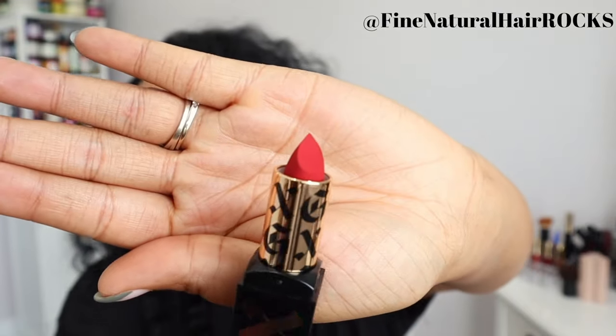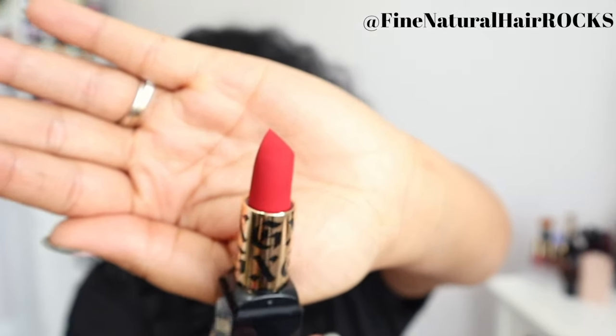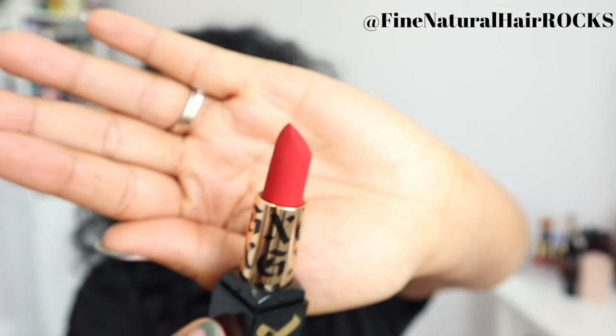It smells like some type of perfume — a very floral, very nice scent. Looking at the lipstick, right now it's giving velvet, it's giving true blue red.